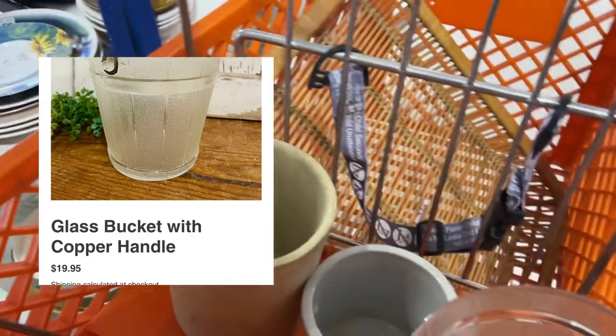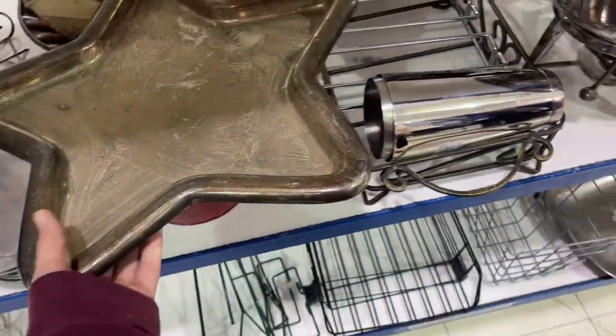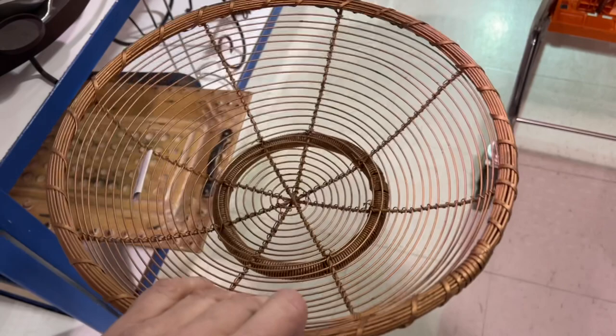I really liked this silver star-shaped tray and I'm thinking I probably should have picked it up for Fourth of July, but I didn't. I don't even know if I looked to see how much it was.